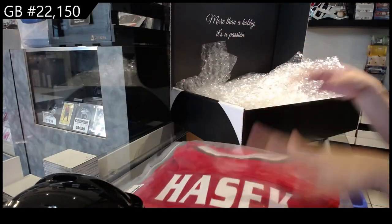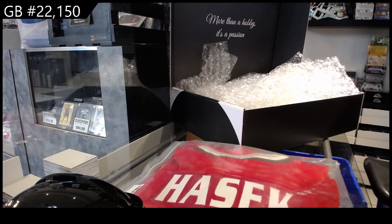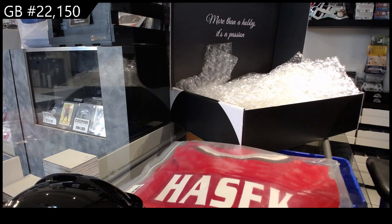All right, boys and girls, give me a second here — I'm going to type out those items and then we will random off to see who gets them. So we've got: Colin White mini helmet, Hasek auto jersey, and a Trottier auto puck.